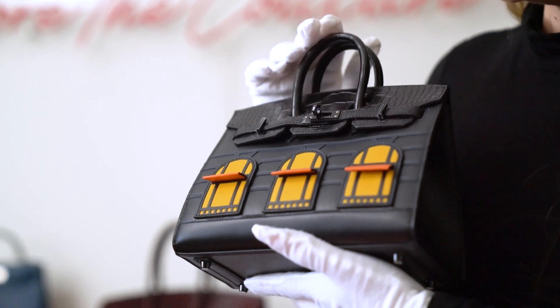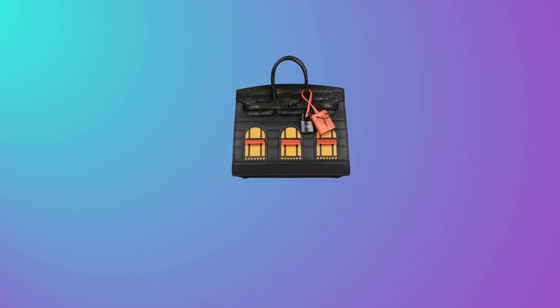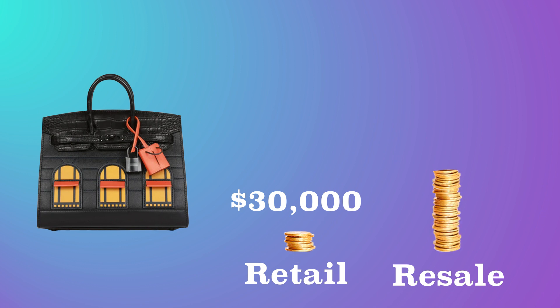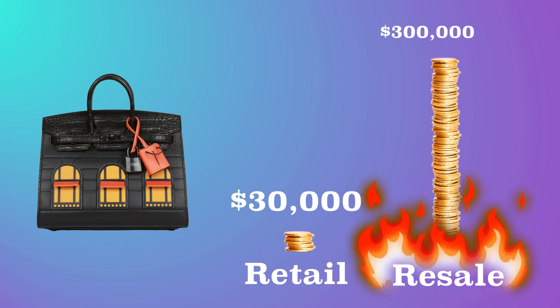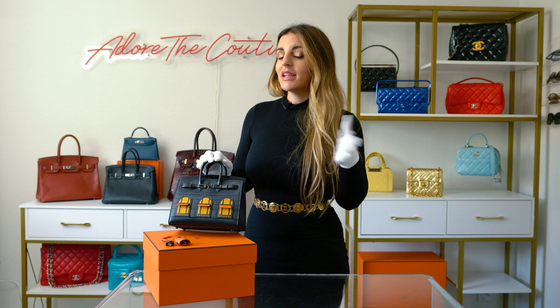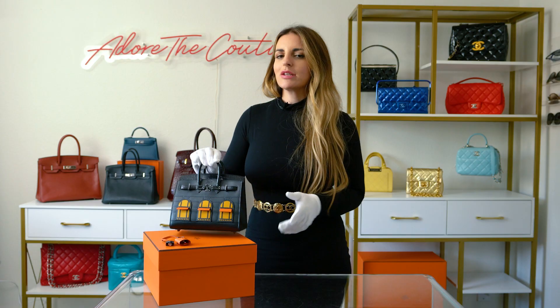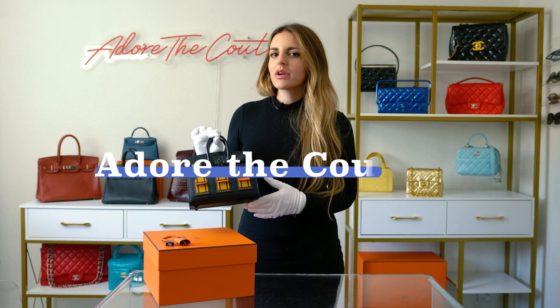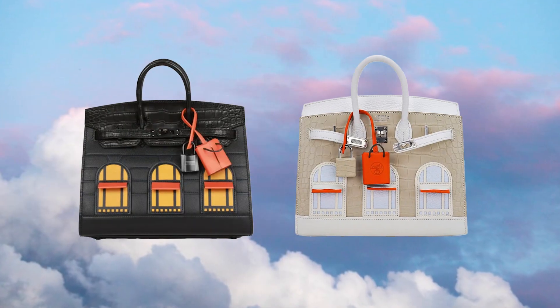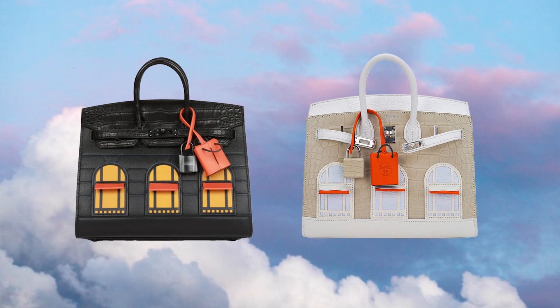If there's any bag that's going to give you a return on your investment, she's the one. This bag retails at the store for about $30,000 and the resale value is anywhere between $250,000 to $300,000. Anyone looking for their Midnight Faubourg Birkin, don't worry — we do have it for sale at Adore the Couture, as well as the white one, which we will also do another video for. Let me know in the comments section which is your favorite version of the bag.